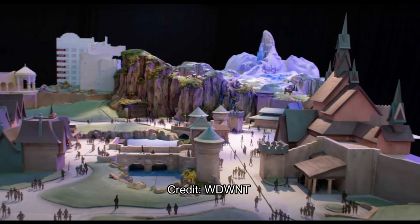So what do you guys think of this new land? I can't wait for it to open in 2023 — it's one of Tokyo Disney's biggest expansions ever, and it will add to what is already a wonderful park. Let me know what you guys think in the comments below, and subscribe for more theme park updates.